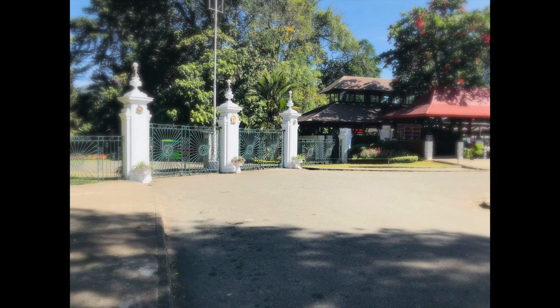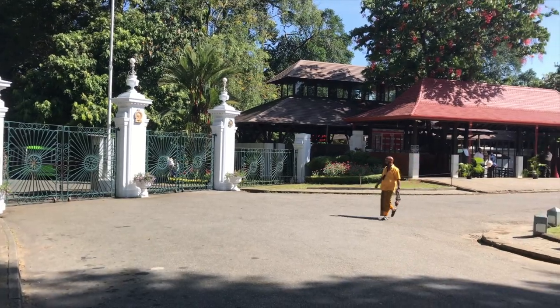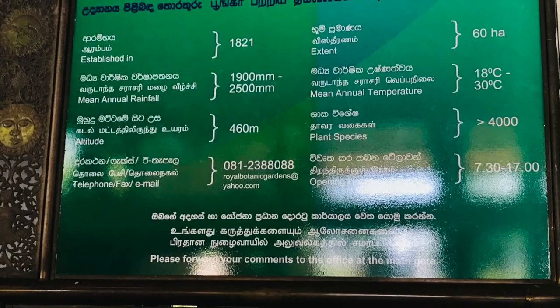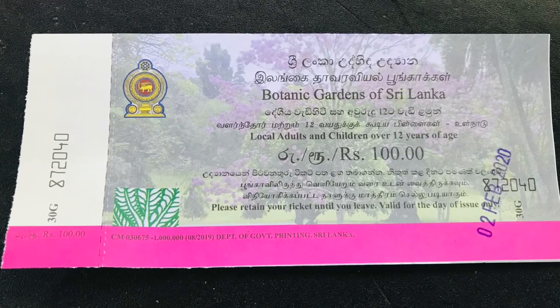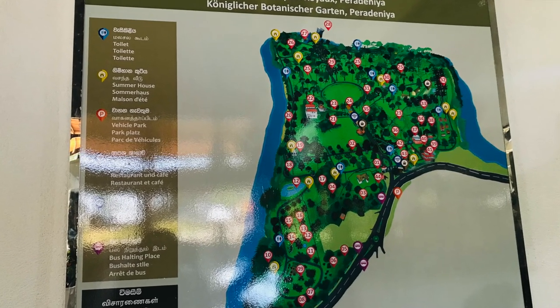First, we have to go to the Botanical Garden of Peradeniya. The garden is open every day of the week from 7:30 a.m. to 5 p.m. We have to buy a ticket — for local adults it is 100 rupees. This is the map of the garden.